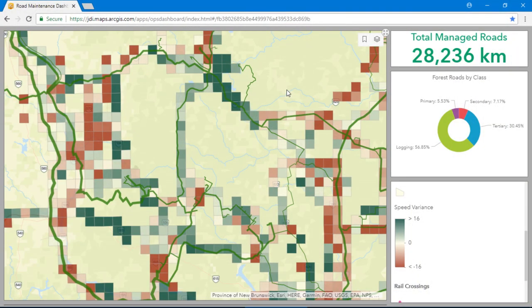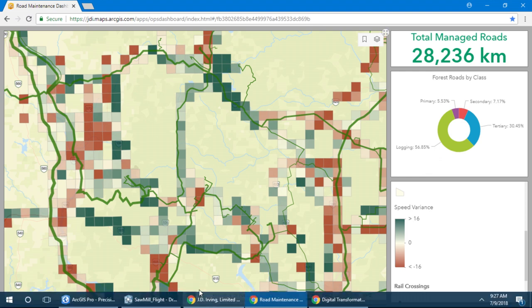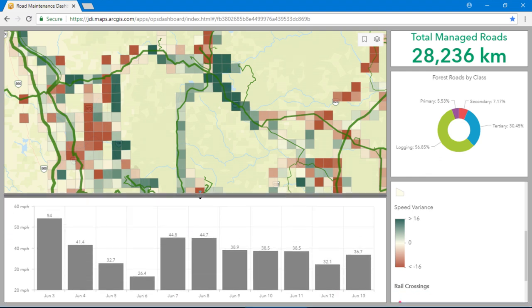We also track the speed of trucks moving on those roads as an indication of road condition. Using GPS positions, we can look at this week's speed data and compare it to last week's to find a variance. Areas in green are performing well, with trucks moving at or greater than expected speed, while areas in red indicate trucks are moving slower and roads may require maintenance. This green section in the middle is a good example of how targeted maintenance helped affect speeds — in early June we saw road speeds decline in this area, but following grading they increased again.